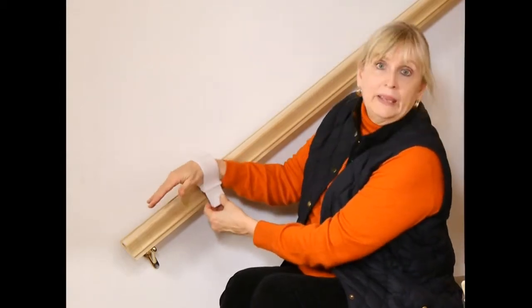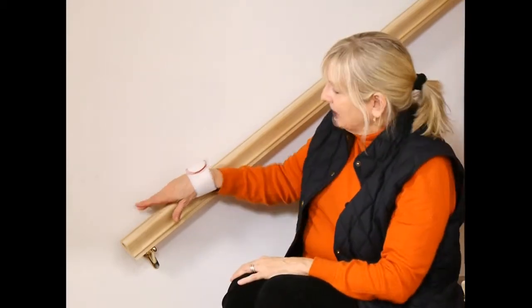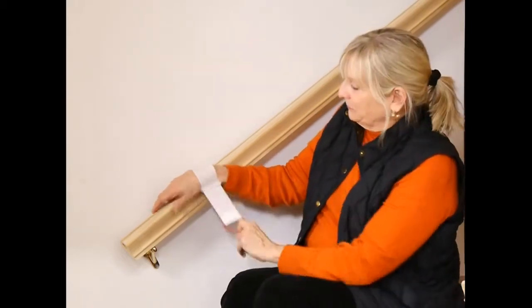This opens up, your hand goes in there, and this hook and loop tape securely holds your wrist in place. You can see that as you hold onto the stair rail, your hand easily glides up and down, securely and comfortably. And when you're done, you simply pull the ring, it releases, and out you come.